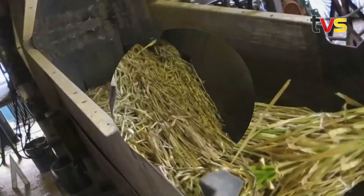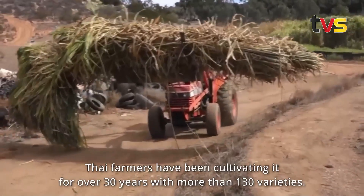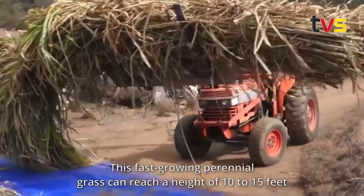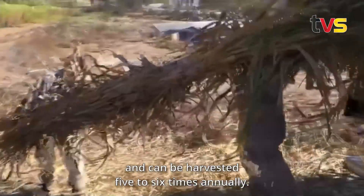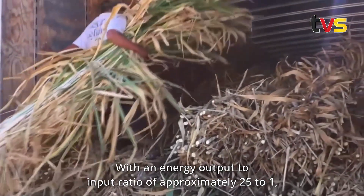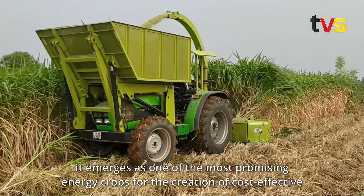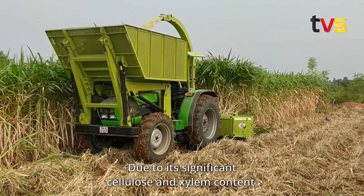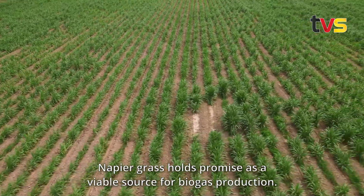According to Abang Johari, these grass pellets are already being produced at a factory in Bintulu covering an area of 800 hectares. While napier grass may be relatively new in Sarawak, Thai farmers have been cultivating it for over 30 years with more than 130 varieties. This fast-growing perennial grass can reach a height of 10 to 15 feet and can be harvested five to six times annually, with an energy output-to-input ratio of approximately 25 to one, making it one of the most promising energy crops for cost-effective bioenergy systems.